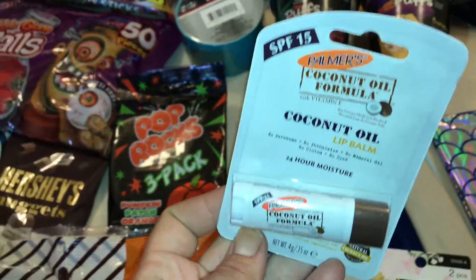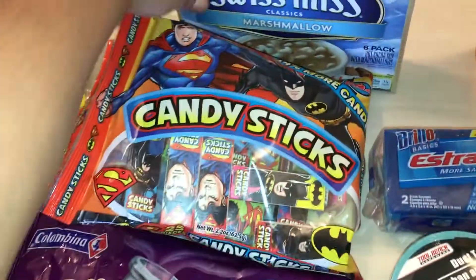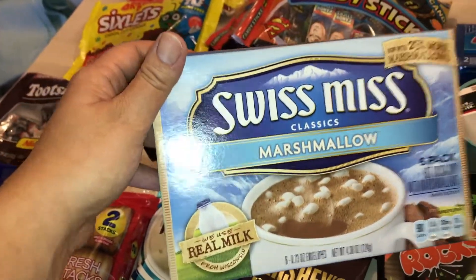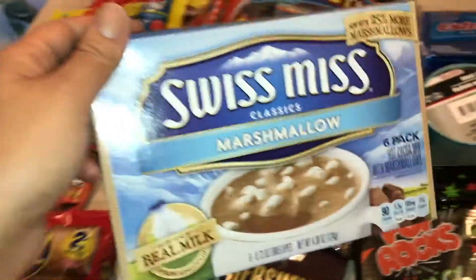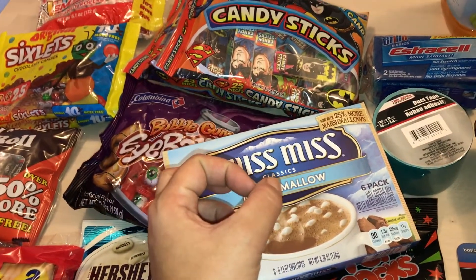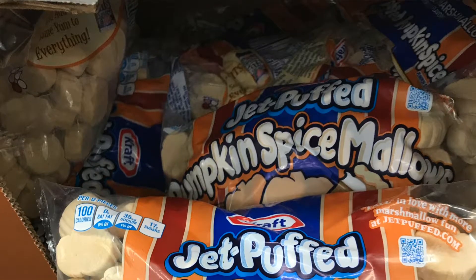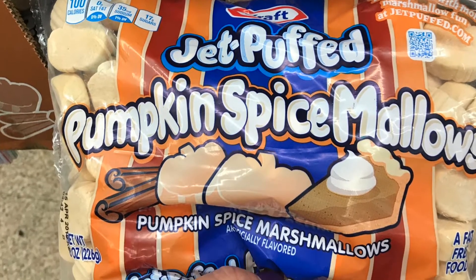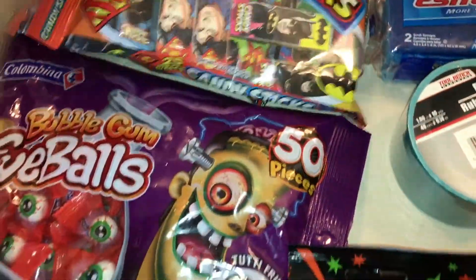I picked up a coconut oil formula lip balm — I had one and don't know where it went. For snacks, this is the Swiss Miss marshmallow chocolate chip hot chocolate mix, and it's starting to get cool here so I figured I'd get that. They also had fall theme marshmallows — pumpkin spice or pumpkin something — I posted them on my Instagram, but I didn't get them since I wasn't sure my kids would like them.